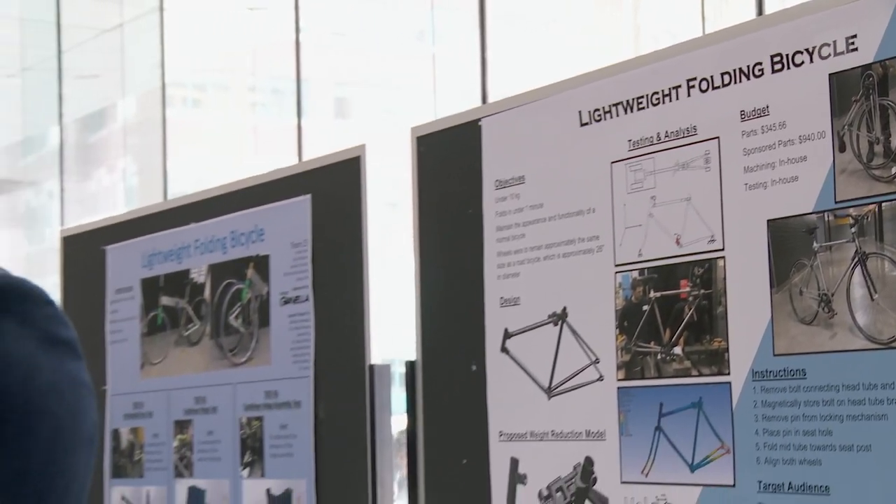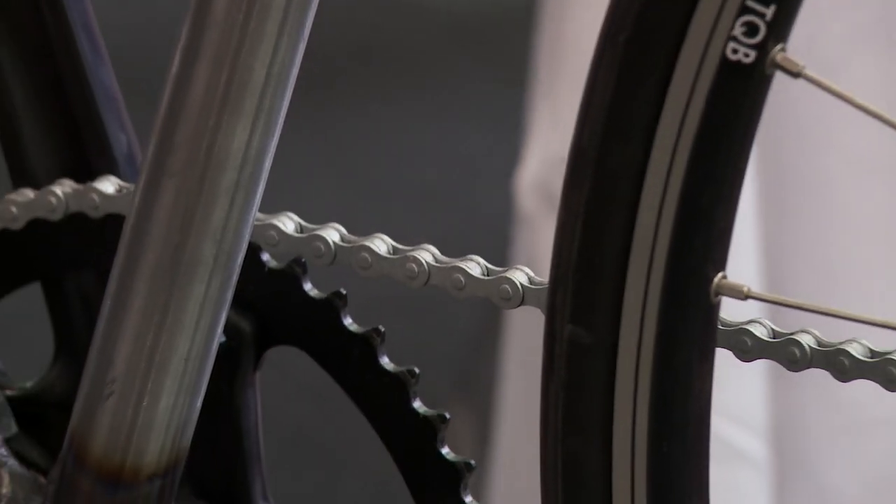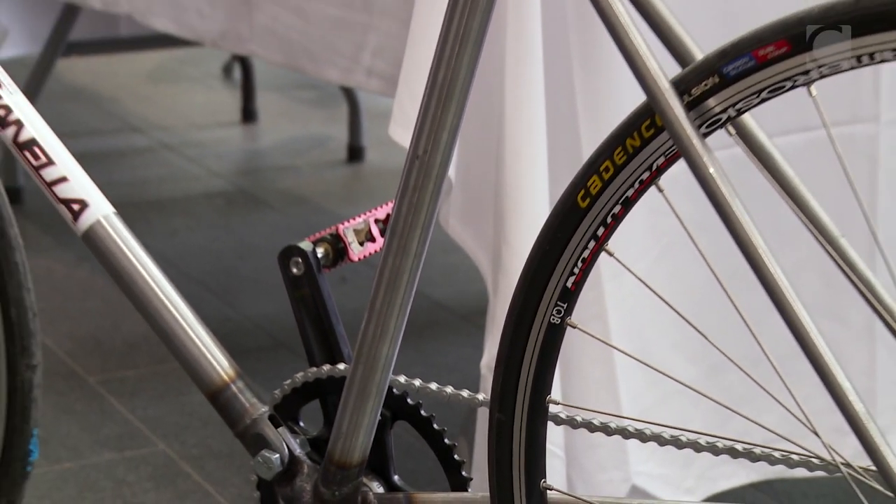The lightweight folding bicycle was a project offered by the Concordia capstone program that we selected. We felt it was one of the most mechanical of all the projects available, and we thought we could take an interesting take on it — that's why we chose it.